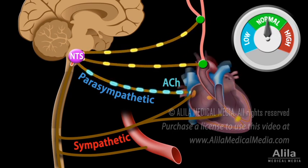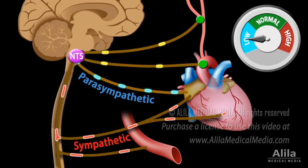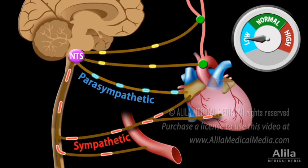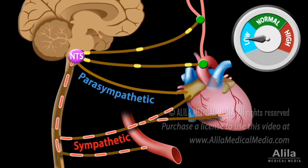When a person has a sudden drop in blood pressure, for example when standing up, the decreased blood pressure is sensed by baroreceptors as a decrease in tension. Baroreceptors fire at a lower-than-normal rate, and the information is again transmitted to the NTS. The NTS reacts by inhibiting parasympathetic and activating sympathetic activities.